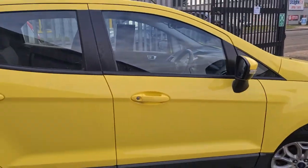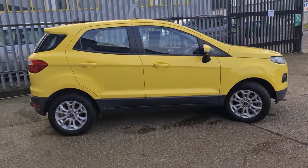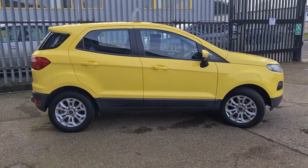Part of the appeal of the SUV-style vehicle that this is is the slightly raised seating position, which you can see from the side view here.